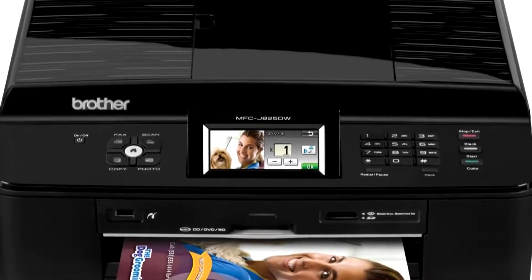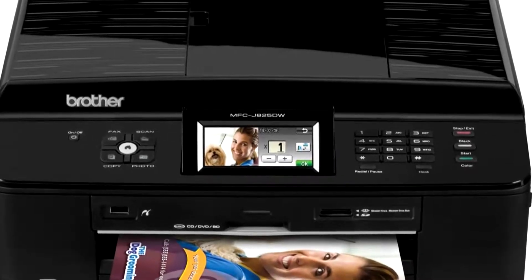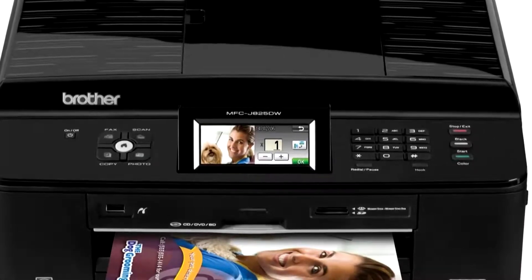This item is being sold directly from Office Depot at a price of $99.99 plus free shipping.